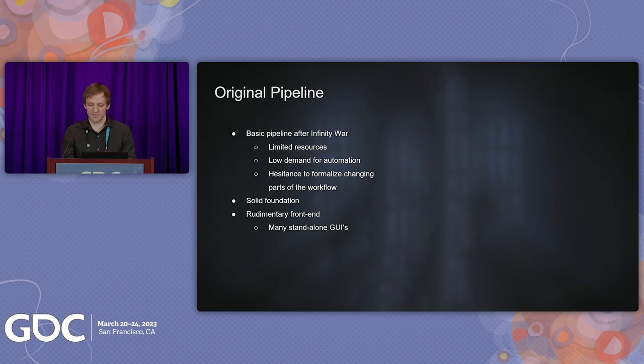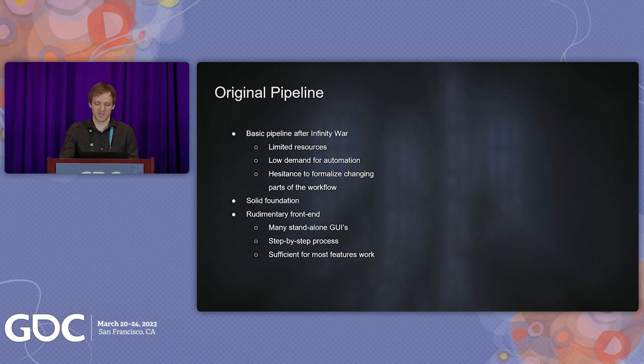Users had the option to daisy-chain the rest of the pipeline on submission with primarily default settings, mostly to accommodate an initial iteration from which to work. For the most part, artists would run one step at a time so they had more control over the settings for each step in the process. This was sufficient when you had individual operators responsible for one or two steps and artists to fine-tune the outputs.